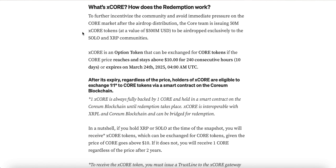The 15 million X Core tokens are valued at 500 million USD and will be airdropped exclusively to the SOLO and XRP communities. X Core is an option token that can be exchanged for Core tokens if the Core price reaches and stays above ten dollars for 240 consecutive hours — that's 10 days — or it expires on the 24th of March 2025 at 4 AM UTC. After its expiry, regardless of the price, holders of X Core are eligible to exchange at a one-to-one ratio to Core tokens via a smart contract on the Coreum blockchain.